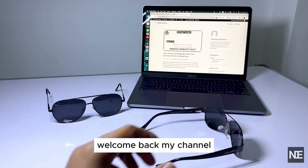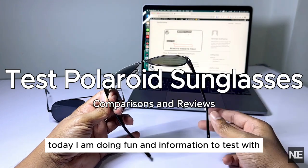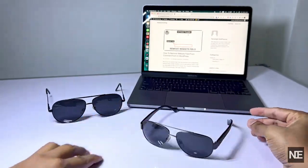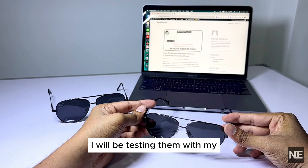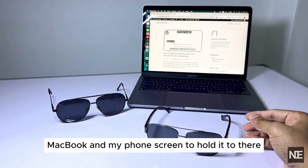Hello everyone, welcome back to my channel. Today, I am doing a fun and informative test with two different pairs of polarized sunglasses — one priced at $6 and the other at $30. I will be testing them with my MacBook and my phone screen to see how effective they are.